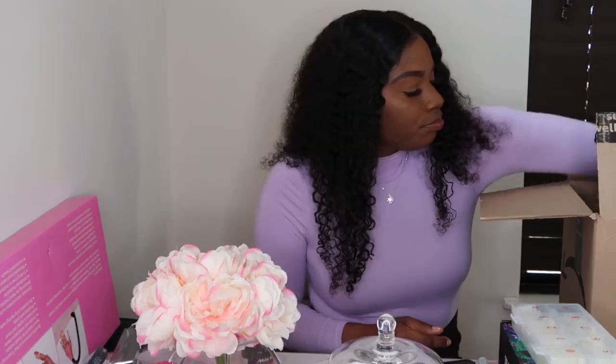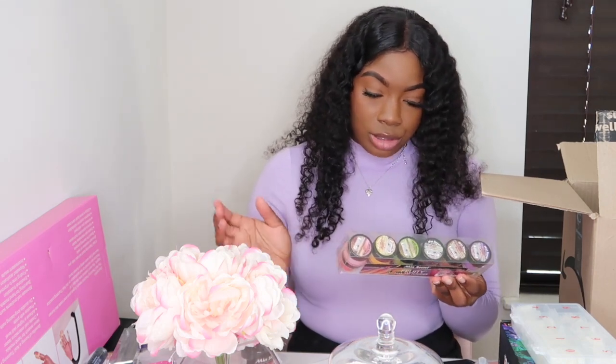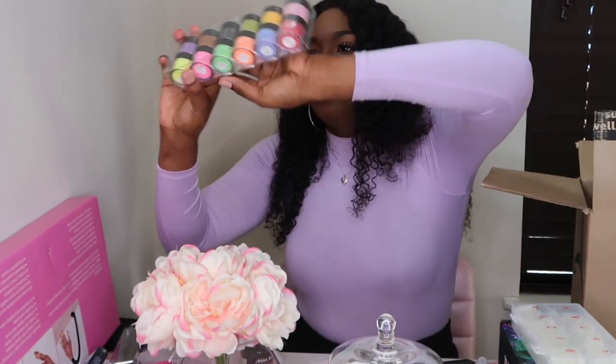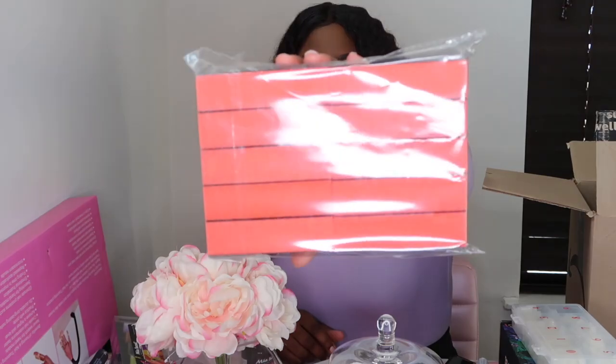I got my little nail file. And then I got the actual acrylic powders — these are also from Mia's Secret. They have yellow, pink, green, orange, blue — all the basic colors you're going to need. I also got some nail files and some buffers, which come in a pack of 10.